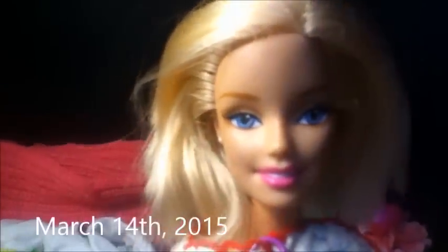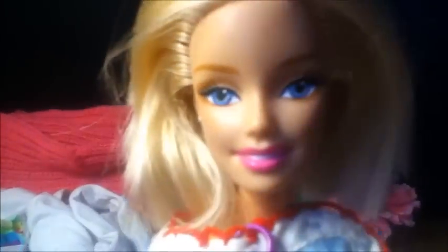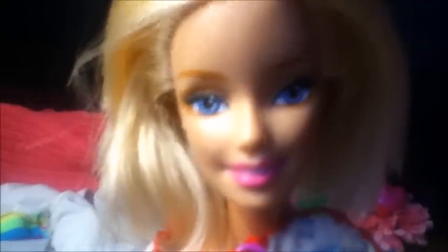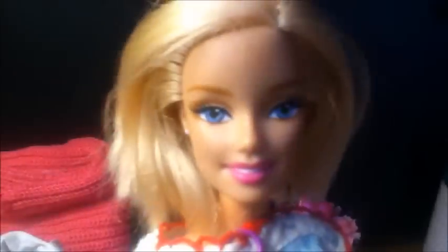Hey guys, welcome back! We haven't been talking to you in such a long time, but we've been so busy with baby stuff, work stuff, things like that — just getting prepared for baby Tyson. As you can tell by the title, he is here, he is born, he is doing perfectly fine, and in this video we're going to be showing him to you for the first time. Let's just jump right in.